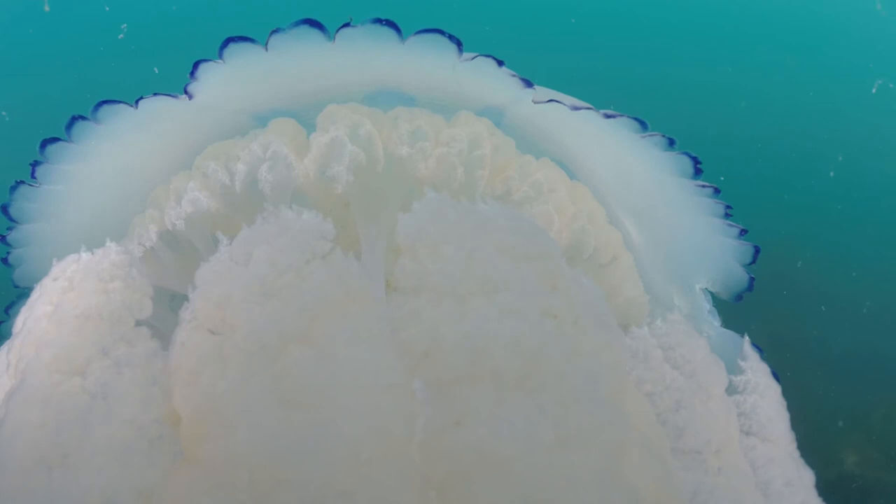As far as experts know, adults die off in the winter, apart from barrel jellies which sink to the bottom of deeper waters on the continental shelf and overwinter on the sea bed.